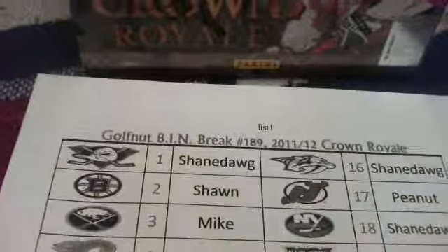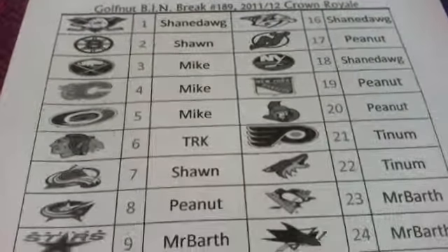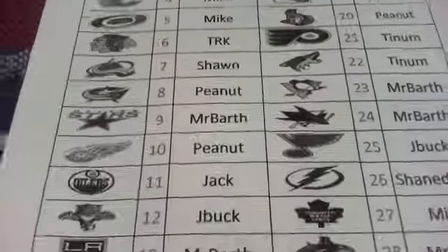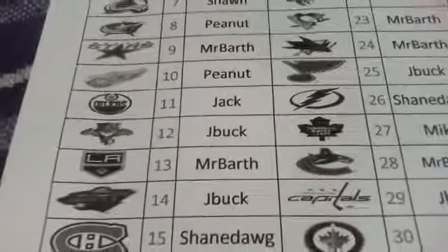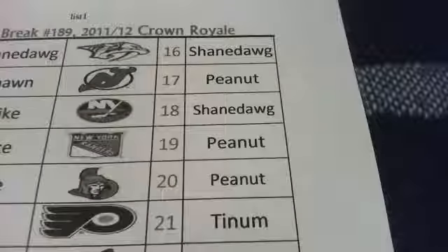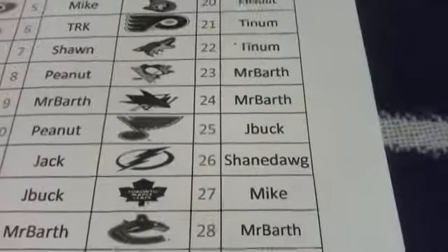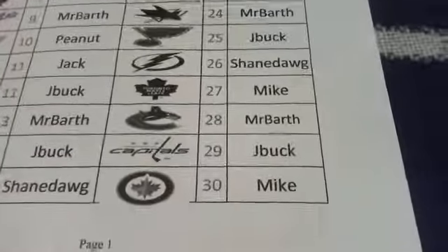Here is a list of the team winners: Shane Dogg, Sean, Mike, Mike, Mike, Bill, Sean, Peanut, Mr. Barth, Peanut, Jack, J-Buck, Mr. Barth, J-Buck, Shane Dogg, Shane Dogg, Peanut, Shane Dogg, Peanut, Peanut, Tinem, Tinem, Mr. Barth, Mr. Barth, J-Buck, Shane Dogg, Mike, Mr. Barth, J-Buck, Mike.